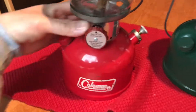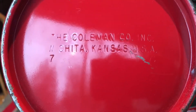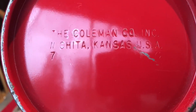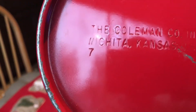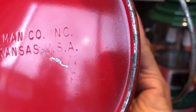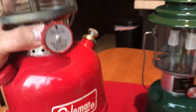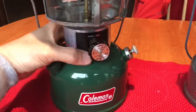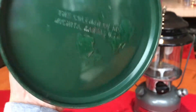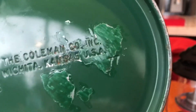So with this one, let's get started. This one was made in Wichita, Kansas — good old US of A — dated July 1972. And this one right here, the 220J lantern, was made in March of 1977.